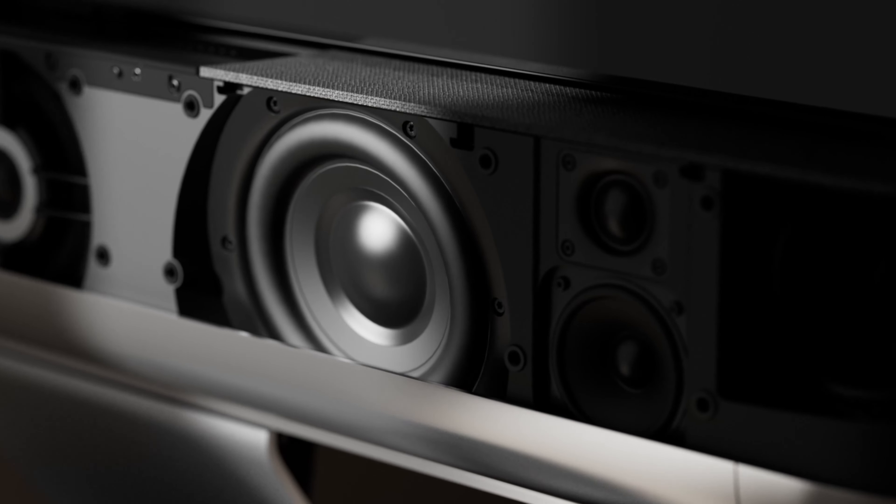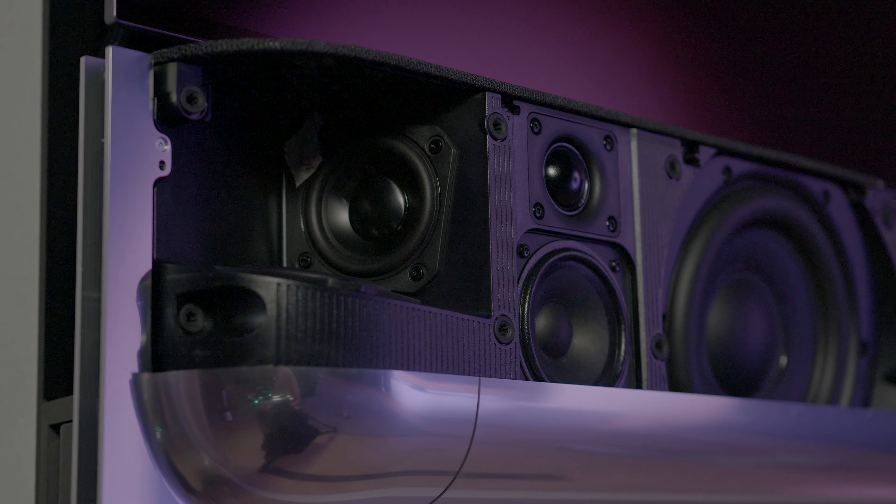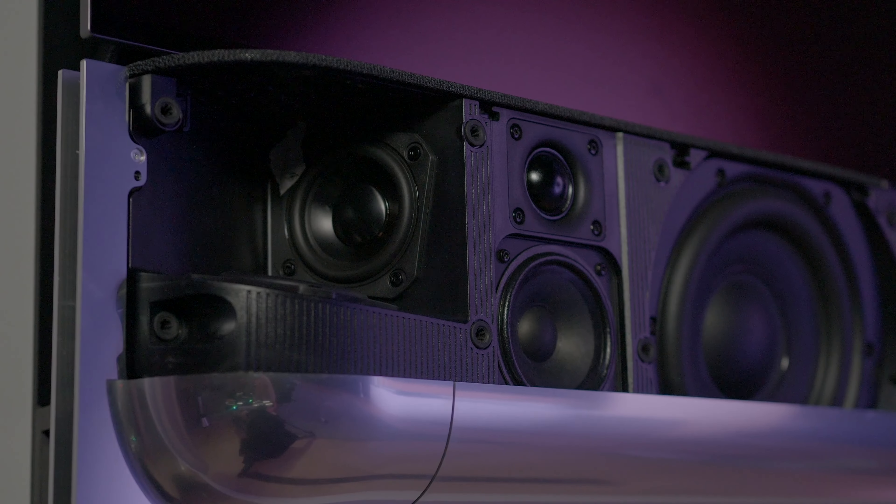With Biosound Theatre, we are introducing three-dimensional sound directivity control, thanks to the combination of the loudspeaker's driver arrangement with advanced beamforming signal processing.